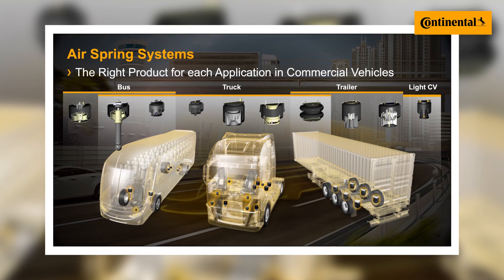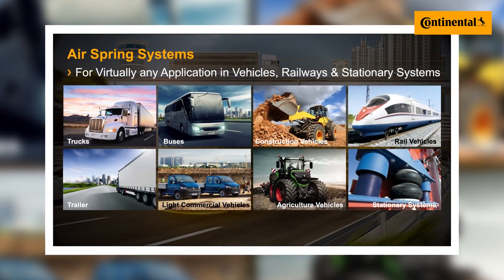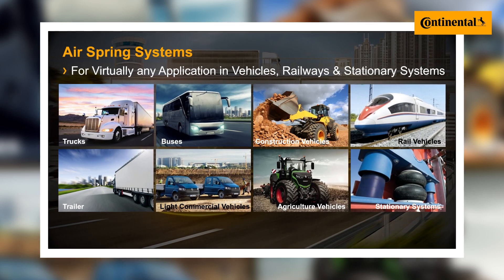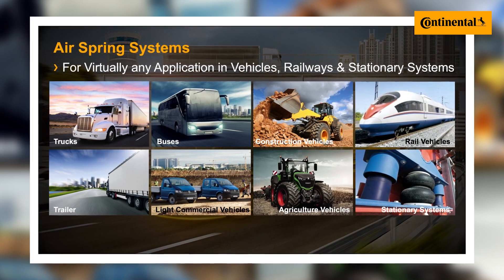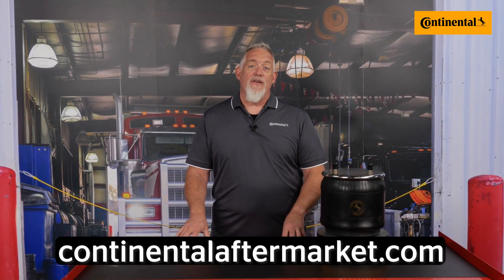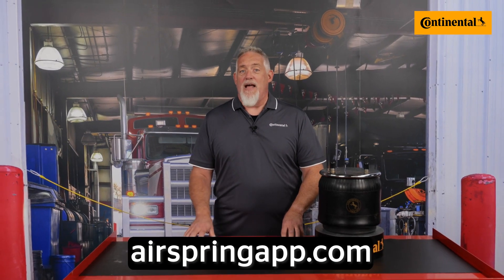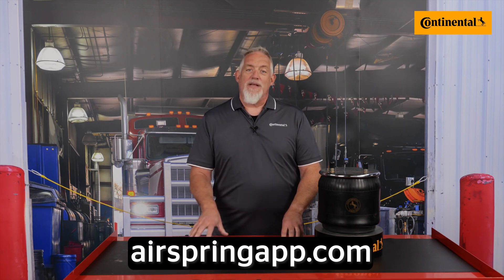Continental offers over 1,000 different airsprings in its comprehensive line to meet the needs of many different industry applications, including passenger bus, heavy and severe duty haul, refuse, flatbeds, and other unique applications. Visit ContinentalAftermarket.com to see Continental's catalog of airsprings, or go to AirSpringApp.com for a lookup guide to find the right airspring that fits your application.